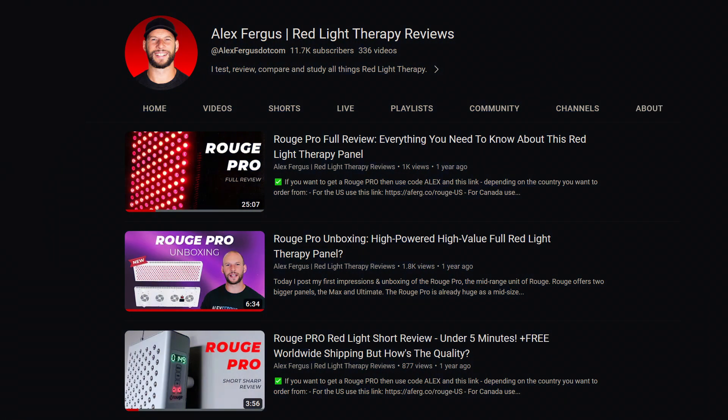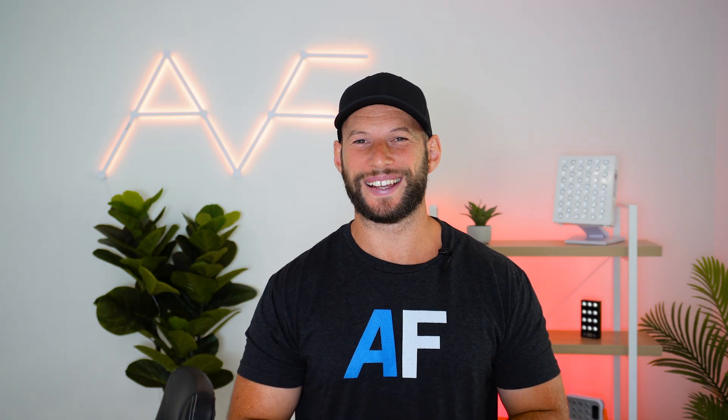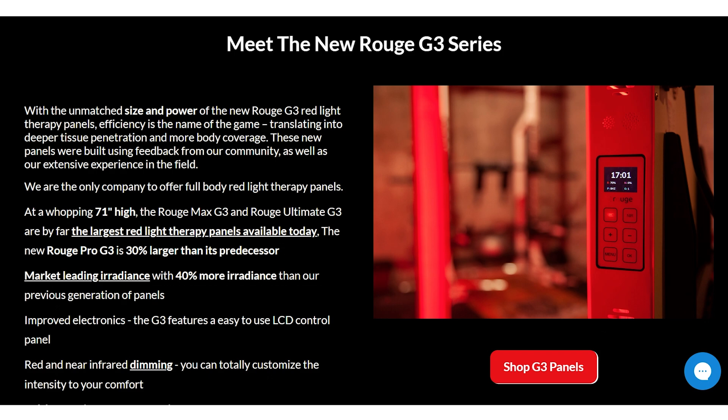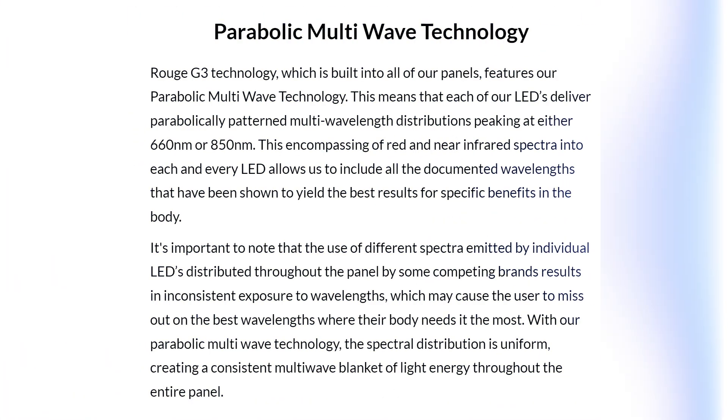I've tested one of their previous generation panels. They came out with their new G3 range — it is their new and improved range with lots of new bells and whistles, including this parabolic technology. When you go over to the Rootcare website and scroll down a little bit, they're promoting their new G3 series, and you'll see a graph with the title 'Parabolic Multi-Wave Technology.'